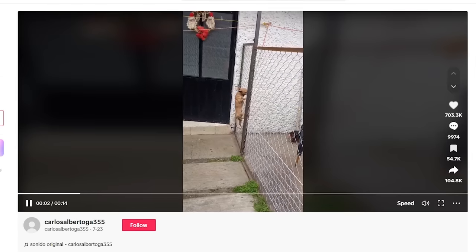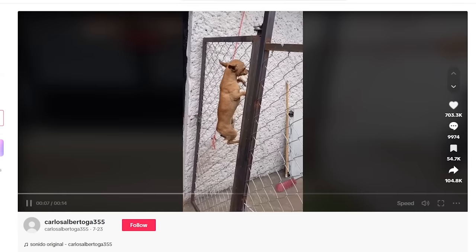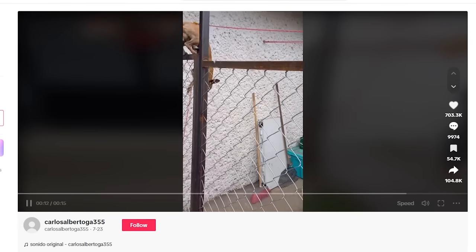A very agile chihuahua has left the internet in stitches after a viral video of the dog climbing a tall chain-link garden fence without any issues. They call him Spider Dog. He didn't jump it — he took his little paws and just climbed right up the chain link fence because he wanted to be on the other side. People on social media went nuts over it.